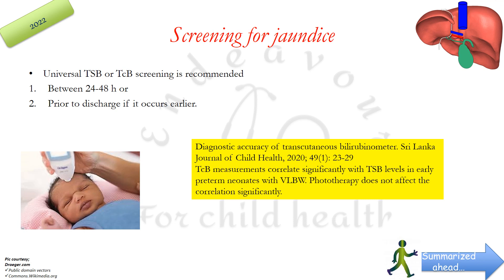Earlier, AAP recommended that universal screening be done by visual assessment every 8 to 12 hours. That is why a resident was posted in the postnatal ward to take rounds every 12 hours at least, to pick up neonates developing jaundice, using the Kramer screening criteria to visually assess the level of jaundice.